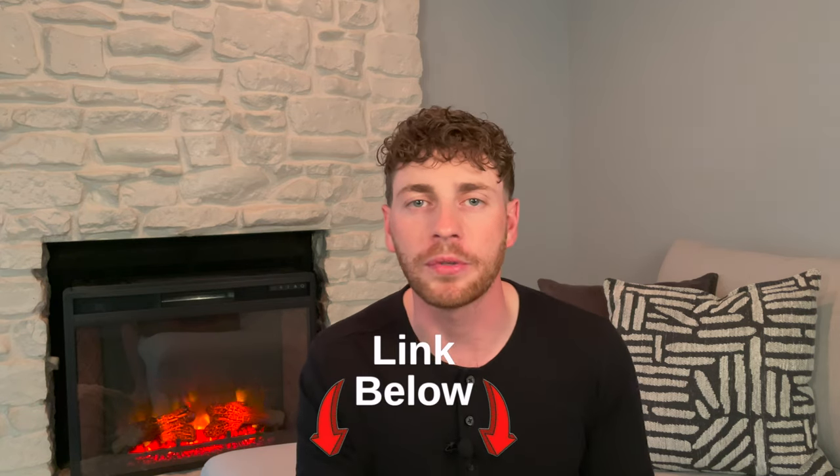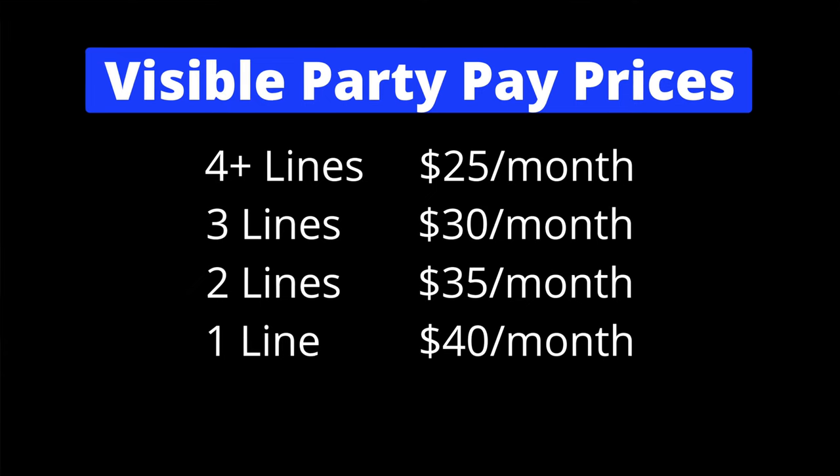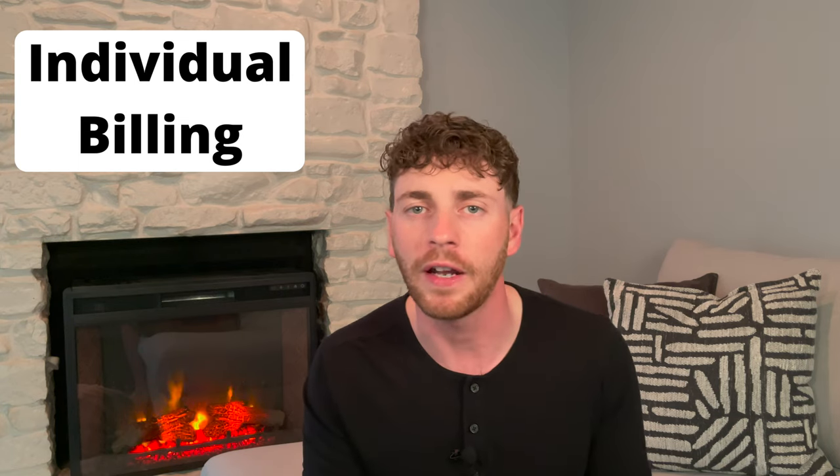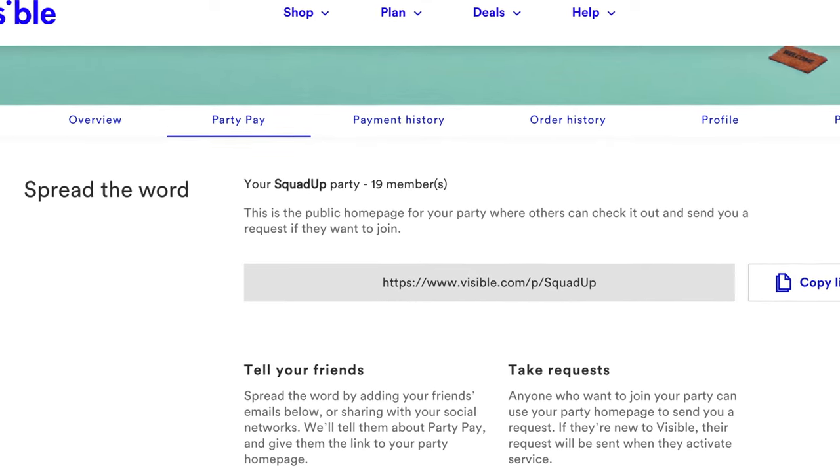Step two to get even more savings is to join what Visible calls their Party Pay. This is like a family plan, but better. Unlike a family plan where one person is responsible for the whole bill, with Party Pay each individual person is responsible for their own bill. After you sign up for Visible, you can join someone's party. I'll put the link in the description for my party — we have almost 20 members. As long as you have four or more members, it costs $25 a month. You can start your own party or join mine. I was concerned about privacy at first, but everyone functions on an individual bill. If someone drops out or doesn't pay, it doesn't affect you at all, and you never see another person's personal information. It shows only your first name and the last four digits of your phone number when requesting to join. After you're accepted, that information goes away. It's complete strangers, but we're all saving money and that's why we're doing it.